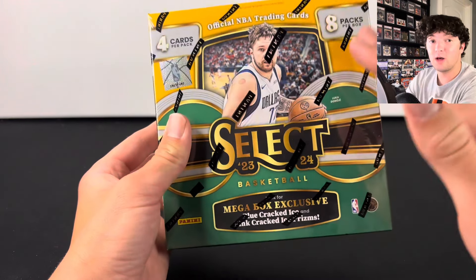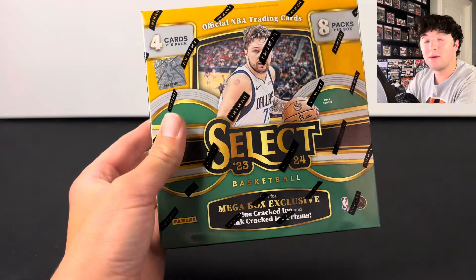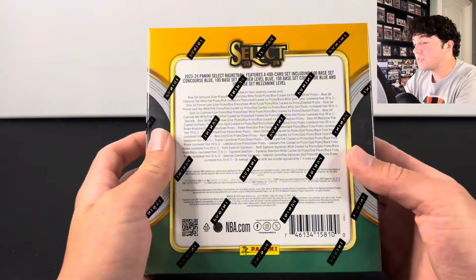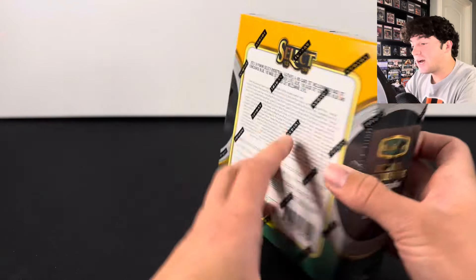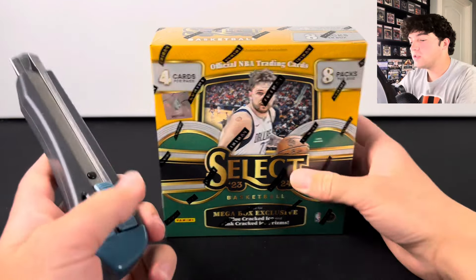This is one of the highest ceiling retail products that I've seen. You could hit a multiple thousand dollar Victor Wembanyama elephant print card from here. If you hit the court side, that would be insane. This checklist is actually really crazy. You can pull a lot of one-of-ones. There are some golds and cracked ices numbered to 299. So let's go ahead and hop into this.